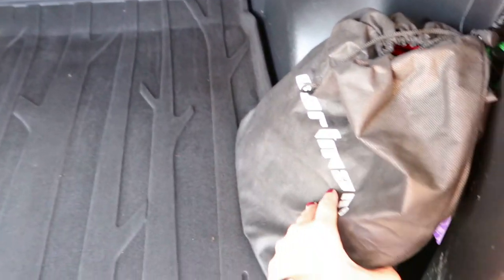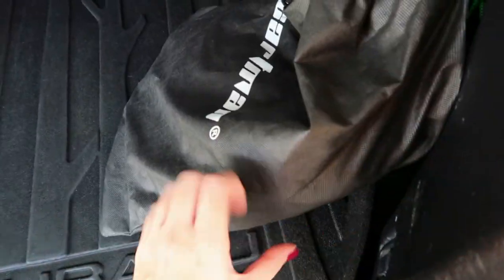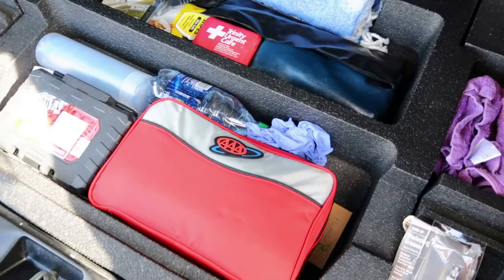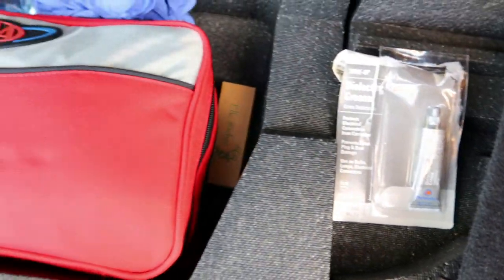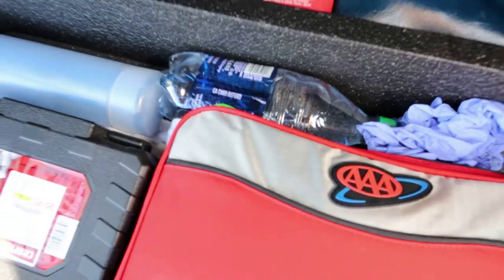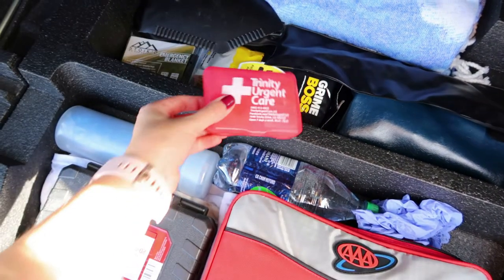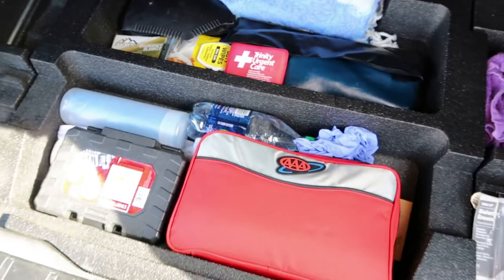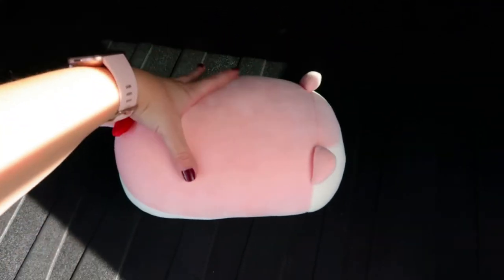In the back cargo area I keep jumper cables and some reusable bags for if I forget them at the grocery store. Underneath I keep more washcloths, dielectric grease, an AAA bag full of tools, a water bottle — which I always think is important — a shovel, more band-aids and similar supplies, an emergency blanket, and another regular blanket. And I have a little cat pillow — that is an essential for sure.